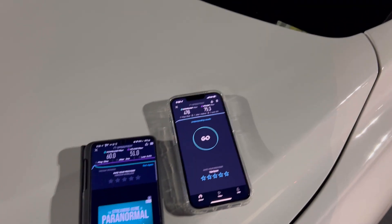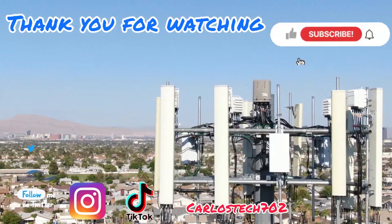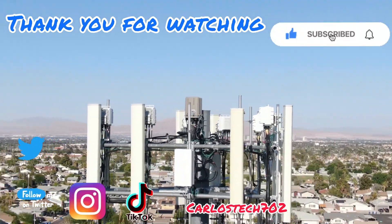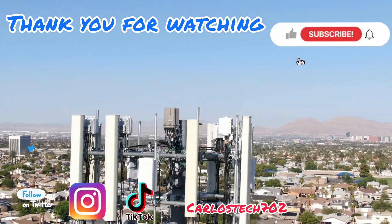Thank you guys again and we will catch you in the next one. Peace. Remember to hit the like, share, and subscribe button, and make sure to hit the notification bell so you're always notified when we upload content. Have a great one, peace.